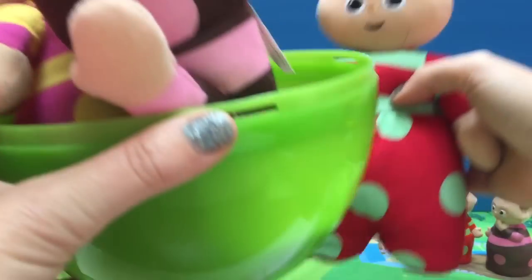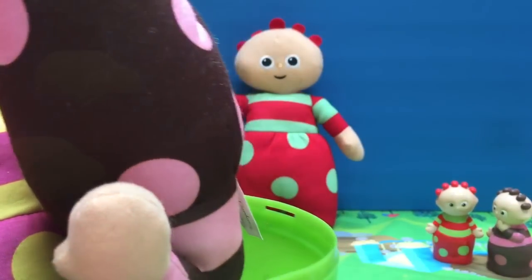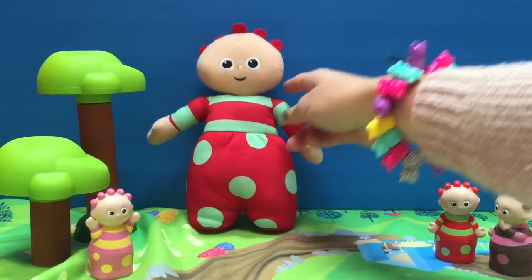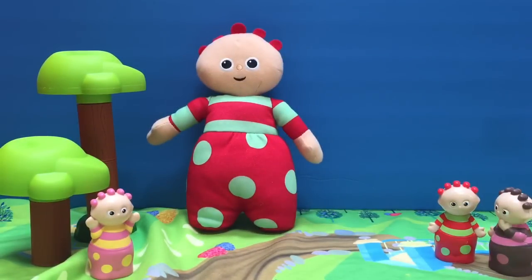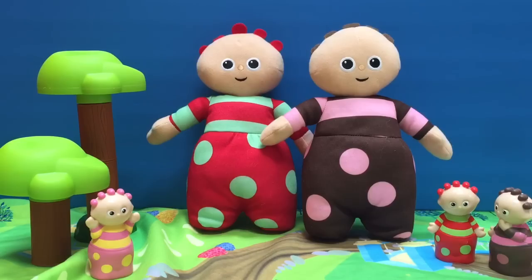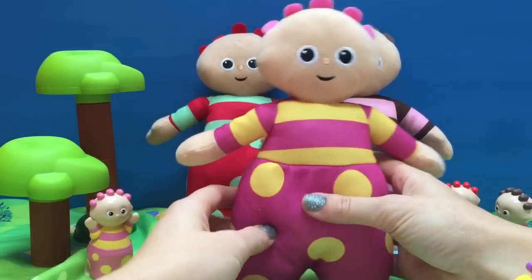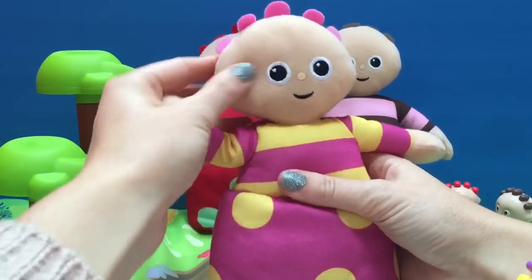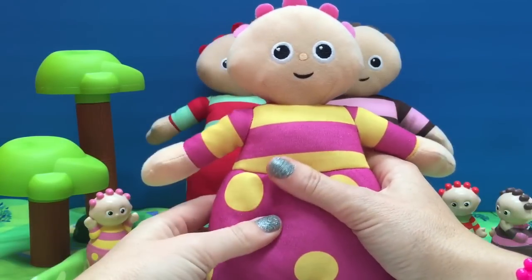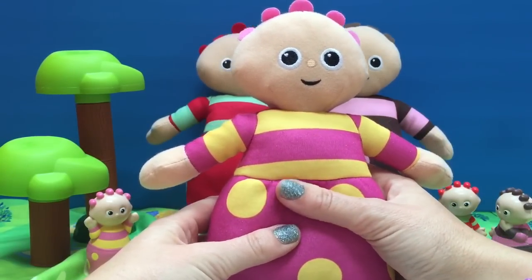It's big soft Tombly Boos. We've got Un, U, and E. And they're nice and soft. And when you squeeze their tummies, they make noises. That's them drinking Pinkie Pong juice.